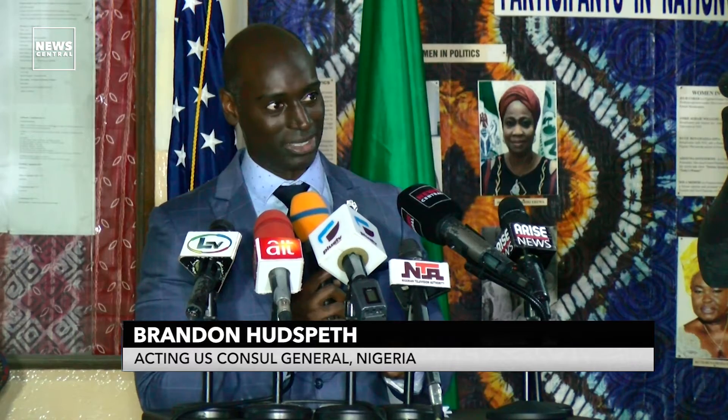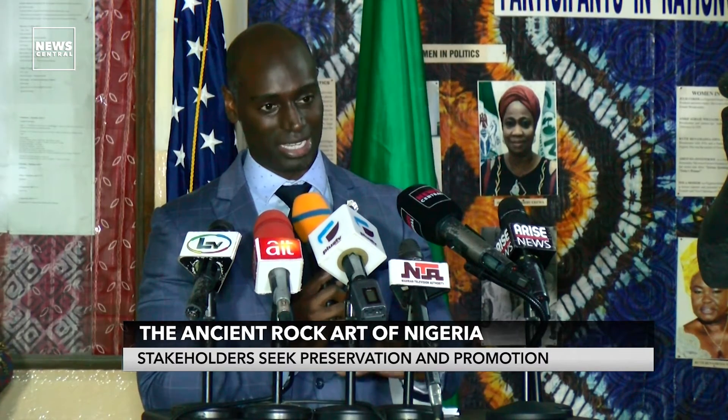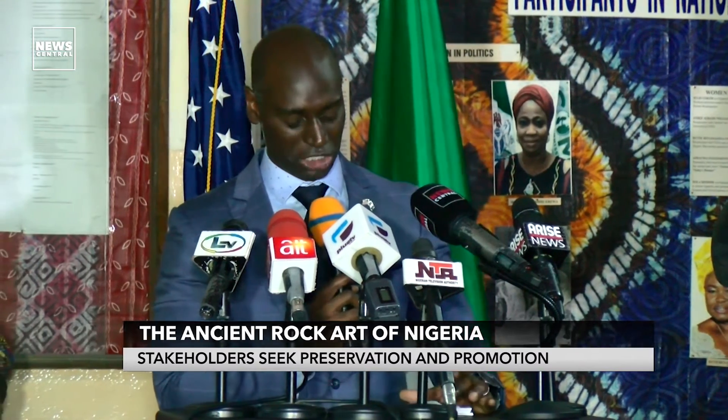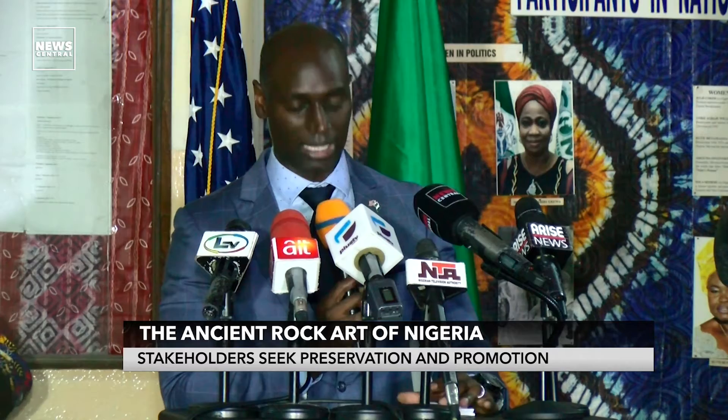Nigeria's cultural diversity is something that we also want to highlight. The large diaspora community and the links between the United States and Nigeria help us really see the importance of that relationship. Projects like this are an opportunity to highlight and deepen our ties with Nigeria. The reason why we're here today is really to celebrate rock art from Cross River State and rock art from Jagawa State — this is 10 years of projects through the Ambassador's Fund for Cultural Preservation.